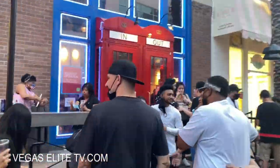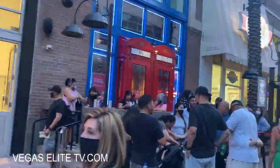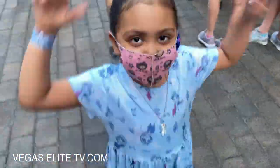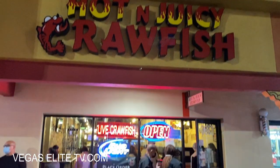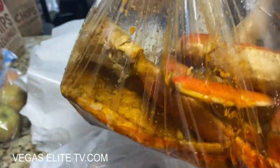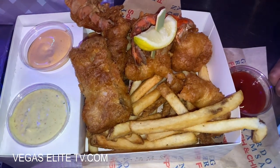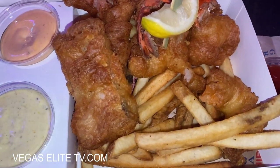Next door to the Breeze Daiquiri Bar is Gordon Ramsay's fish and chip spot. Today with my daughter — it's Easter — this place is definitely packed. About two hours ago I picked up Hot and Juicy Crawfish for my family so my daughter already ate. But today I felt like some Gordon Ramsay fried lobster tail.